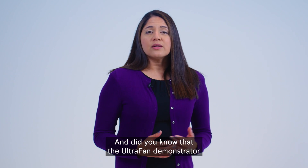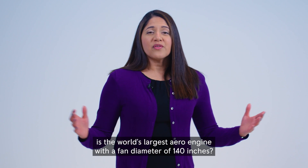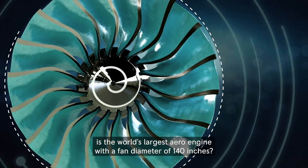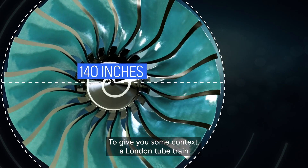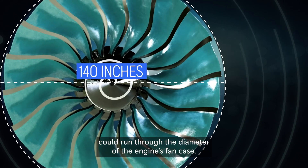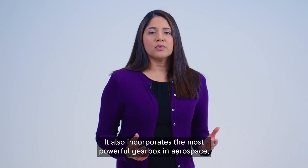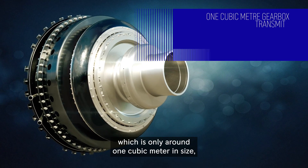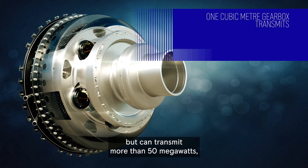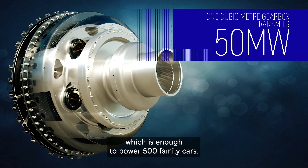The Ultrafan demonstrator is the world's largest aero engine with a fan diameter of 140 inches. To give you some context, a London tube train could run through the diameter of the engine's fan case. It also incorporates the most powerful gearbox in aerospace, which is only around one cubic meter in size but can transmit more than 50 megawatts — enough to power 500 family cars.